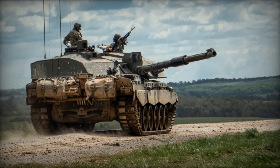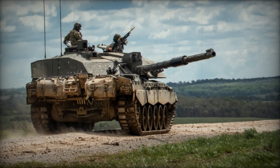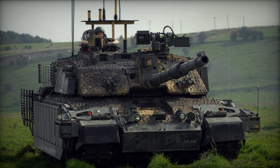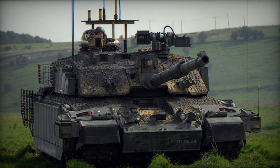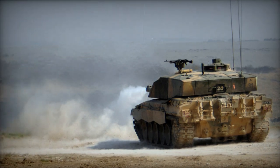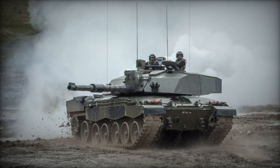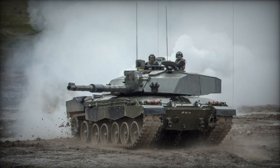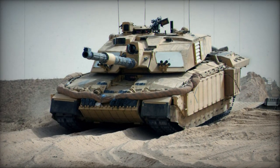Notably, the suspension has been enhanced through the addition of a hydraulic track pretensioner, as the Challenger 2 utilizes a hydropneumatic suspension, distinguishing it from the Challenger 1's previous Horstmann-type suspension. Despite an increased weight, the Challenger 2 demonstrates comparable off-road performance to its predecessor. Additional fuel tanks can be mounted at the rear of the hull to extend operational range, and the tank can be equipped with a dozer blade. Importantly, all Challenger 1 MBTs are eligible for an upgrade to the Challenger 2 standard.